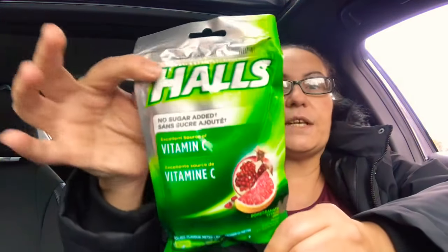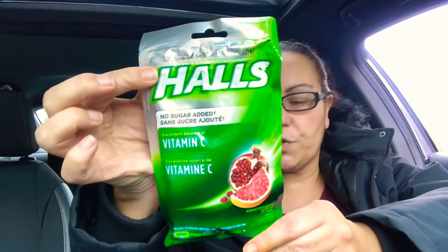They also had this, which is such a great find and great price at Dollar Tree. It's Halls — no sugar added, excellent source of vitamin C, cooling flavor in pomegranate and citrus, and you get 25 of them in here. Such a great deal.